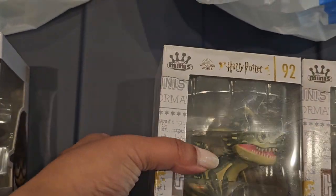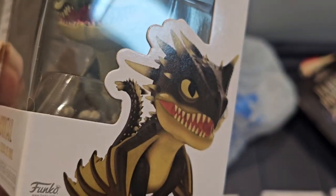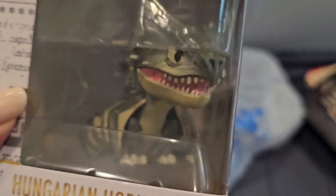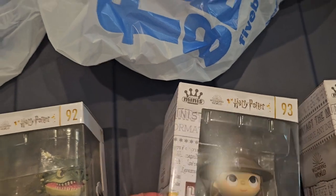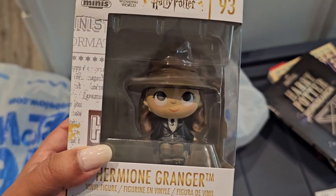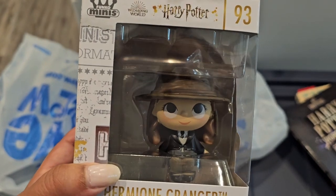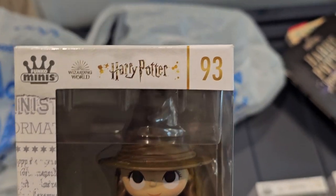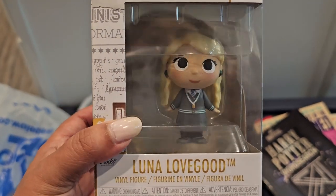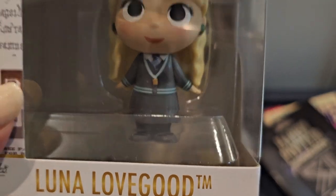The figures are numbered — Harry Potter is number 91, and number 92 is the Hungarian Horntail. Ferocious but still so cute! Then we have Hermione at number 93. I just love how they look with their big eyes — absolutely adorable. Number 94 is Ronald, and number 95 is Luna. Look how adorable she is with her little pose, arms out like that!